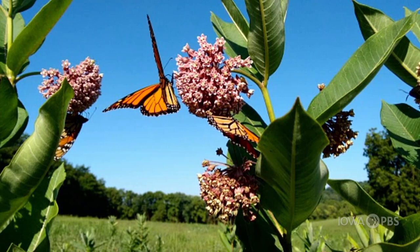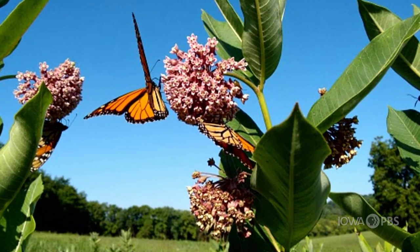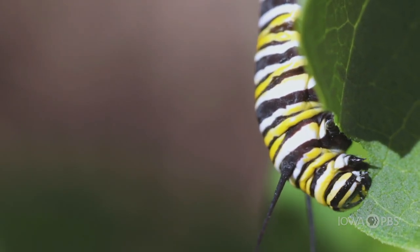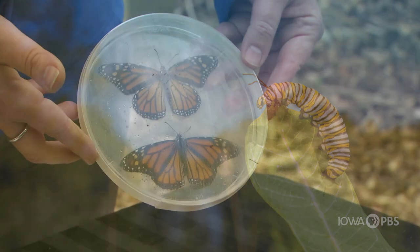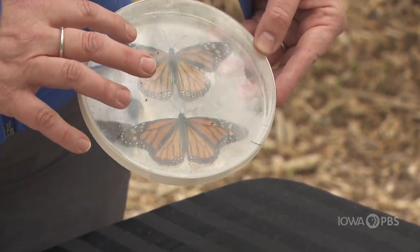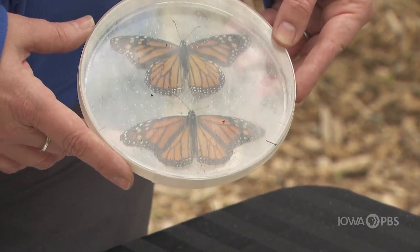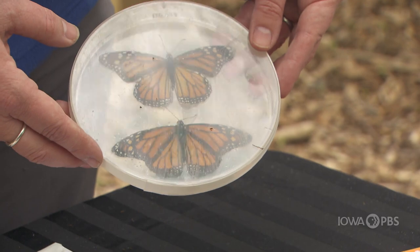Monarchs will be starting to come up from the south, and as they're coming up they're going to be looking for milkweed. Milkweed is a flower — it's called a host plant — where they will put their eggs. When the eggs hatch, the caterpillars will eat on the milkweed and then become beautiful monarch butterflies. The males have little dots on their wings, so that's how you can tell them apart — they're a little more showy and colorful.